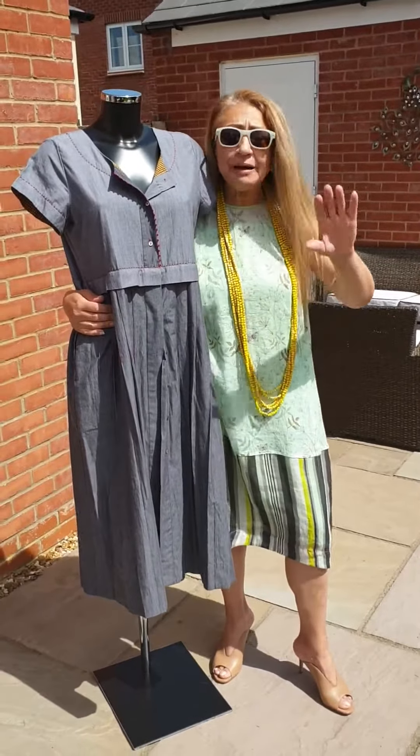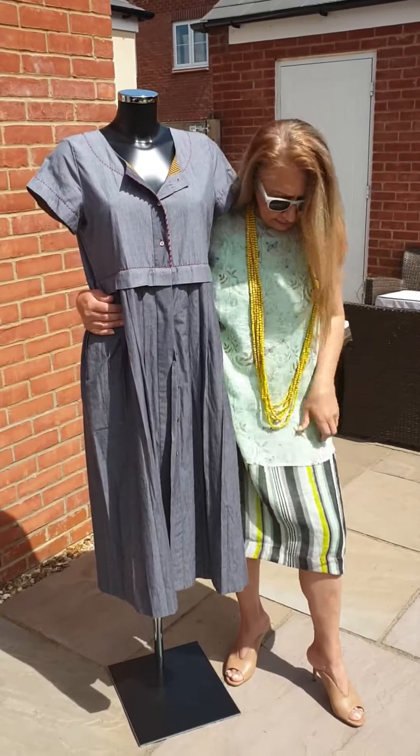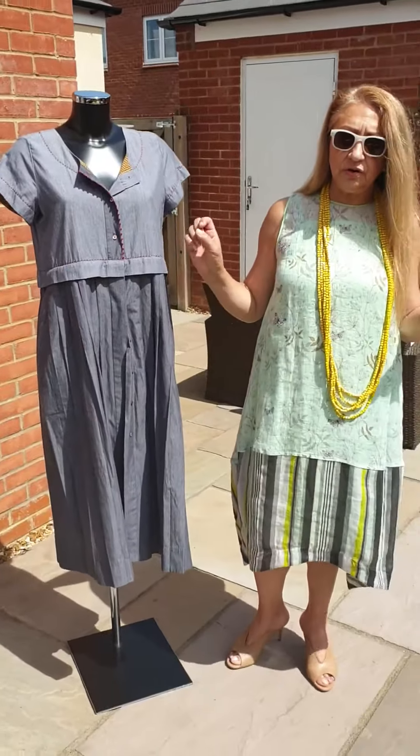Let's see who comes first for this one. Whatever I'm showing you, I've only got one of each, okay? I want to see who's going to come first for this dress, because it is out of this world.